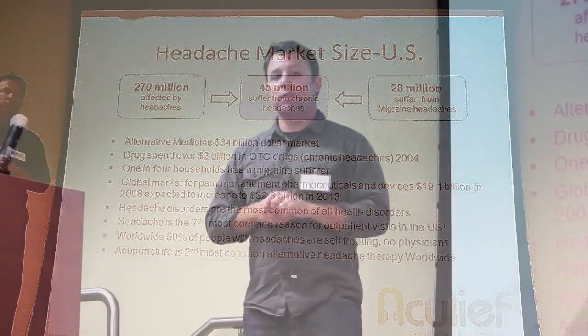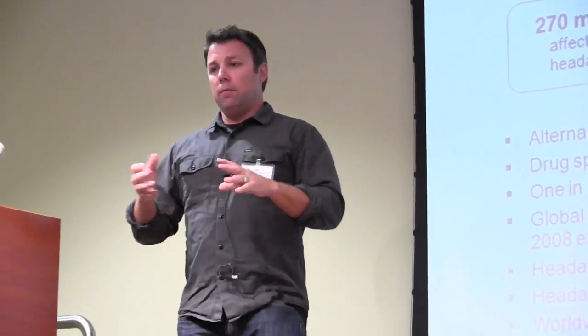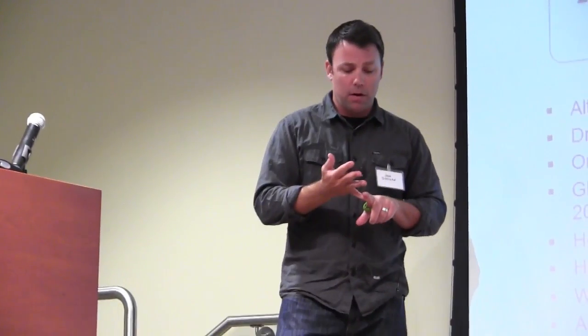Another huge reason for creating this product, other than unhandcuffing myself, is the fact that Americans rely on over-the-counter medication and prescription medications — these are very costly, very expensive, and they also have side effects. So if we can just help a few people do drug-free acupressure that would provide relief, if we could affect even a small percent of these people, it would make a huge impact. Headache is the seventh most common reason for outpatient visits in the U.S. as well. Some of these statistics are just staggering — 50% of people with headaches typically don't even seek physicians or help at all.